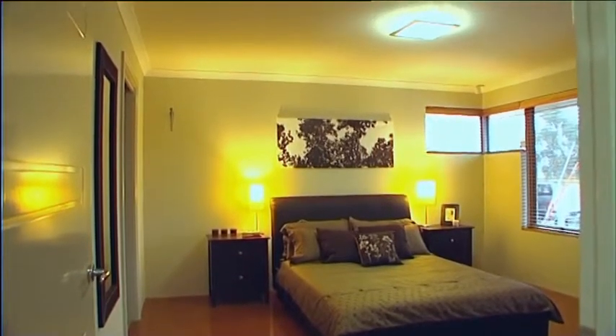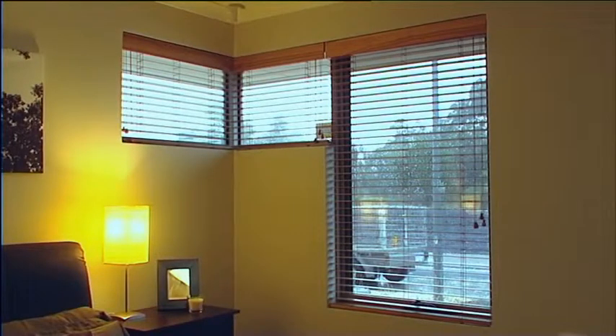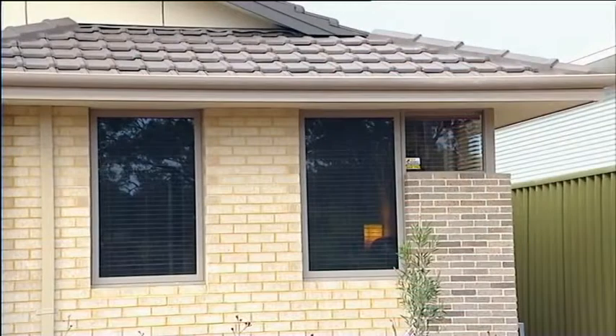The westerly sun in summer can significantly overheat the home. Windows in the main bedroom are appropriately sized to allow ample light into the room, yet adequately shaded with eaves to reduce the heating effects, making sure you have a comfortable sleep.